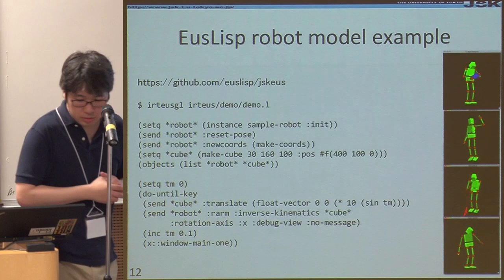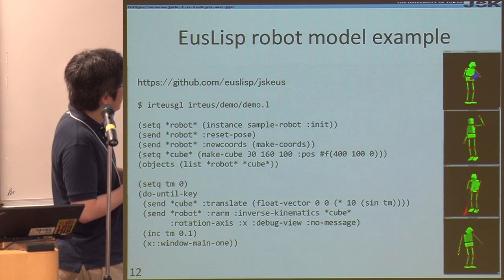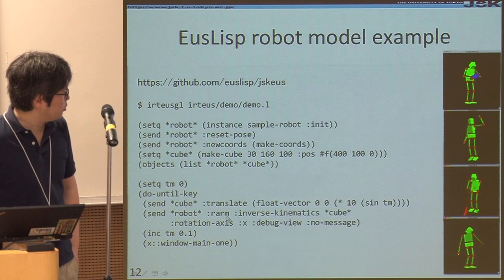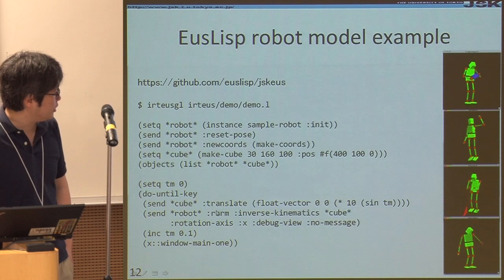Here you can see the created robot instance. And here is how we create the motion. This cube is constructed here, then we just translate it like this, and try to solve the inverse kinematics for the right arm. So it's very easy to create a motion.